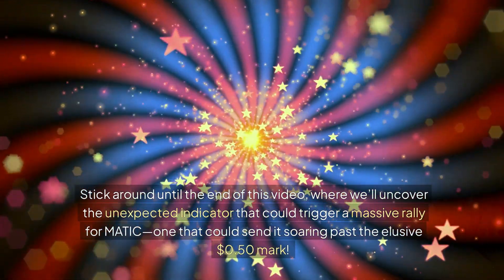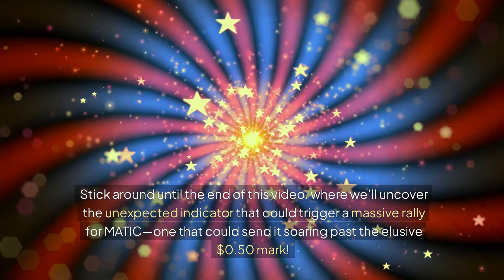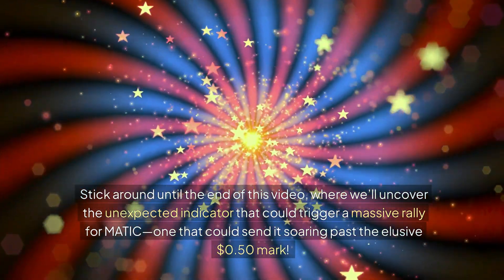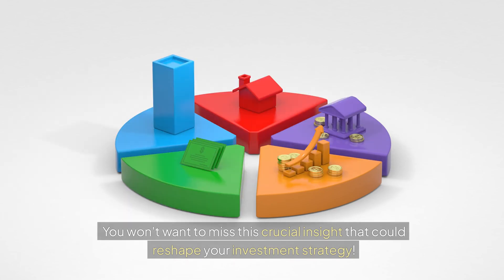Stick around until the end of this video, where we'll uncover the unexpected indicator that could trigger a massive rally for Matic — one that could send it soaring past the elusive 50-cent mark. You won't want to miss this crucial insight that could reshape your investment strategy.